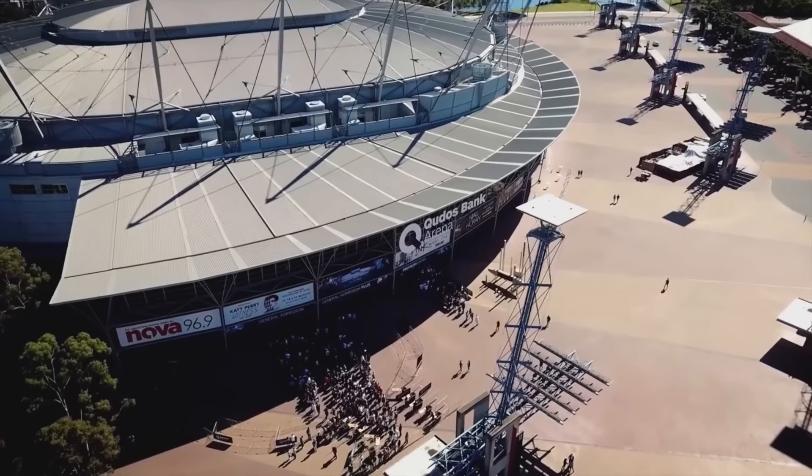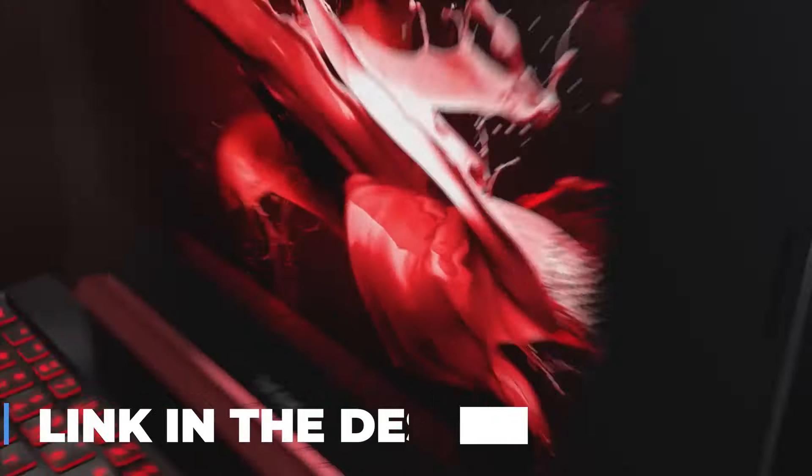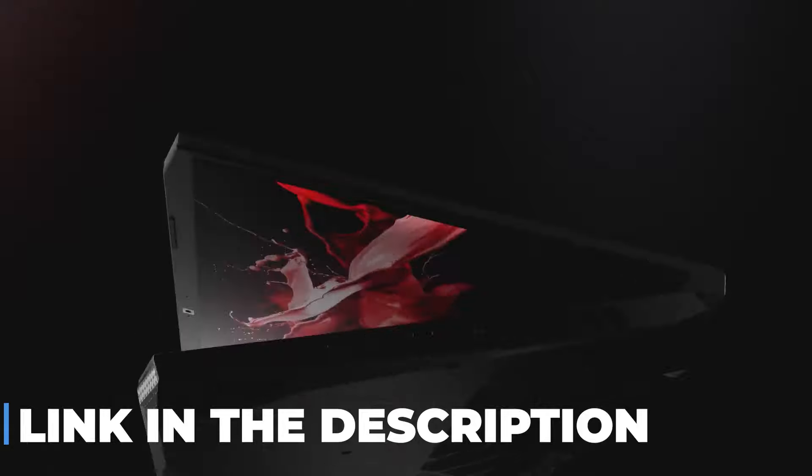Hey gamers! Welcome back to the channel. Today we're diving into the world of high-performance gaming with the Acer Nitro-V Gaming Laptop. If you are interested in buying this gaming laptop, you will find the Best Buy link in the description, so make sure to check them out.